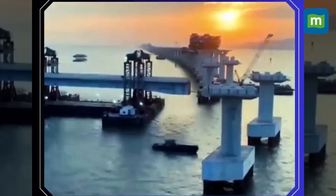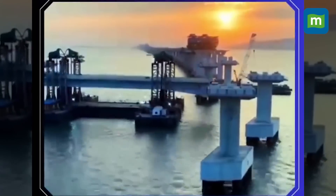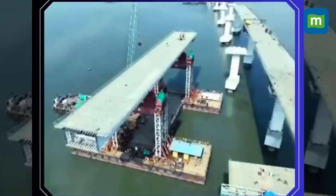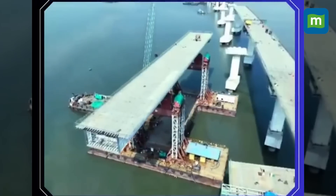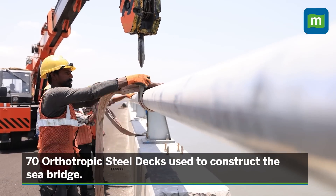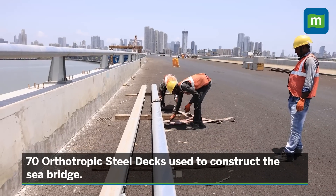MMRDA has used orthotropic steel decks to construct the sea bridge. The route where the bridge is built is one of the busiest navigational channels in the area. Hence, to facilitate the movement of merchant vessels, 70 orthotropic steel decks are used, with the distance between two piers three times longer than the norm.